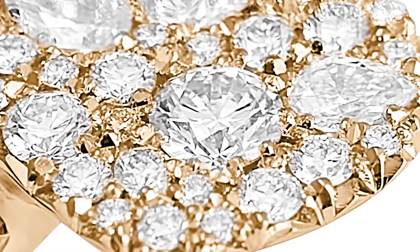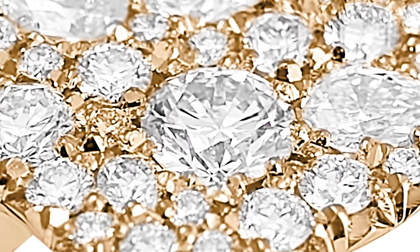This month's jewelry wardrobe theme is pavé. What is pavé? The word is of French origin and it means pavement. So instead of thinking of it as a street paved with cobblestones, think of it as a jewelry surface paved with tiny gemstones.